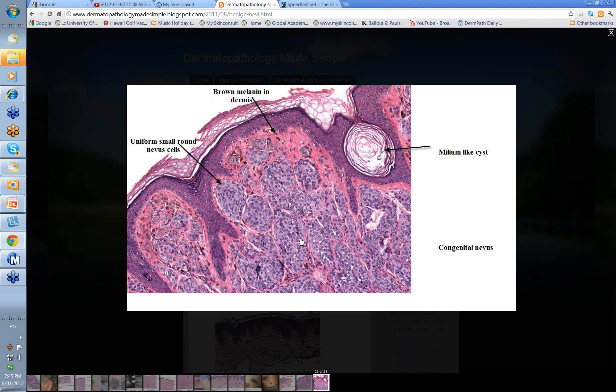So these are the various histological features. We've gone through junctional, compound, and dermal nevi. We've looked at the combined nevus, the blue nevus, and the congenital nevus. I hope you enjoyed this little sojourn through benign nevi. Thank you.